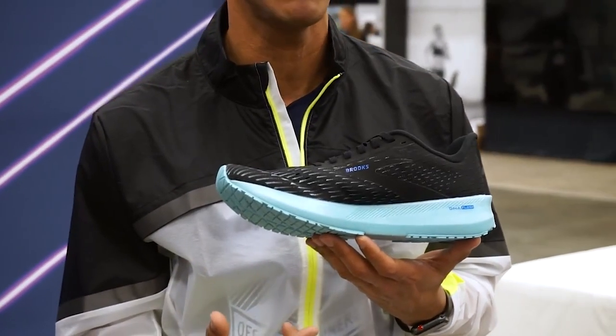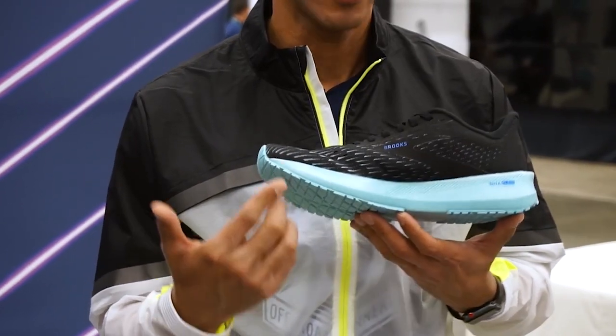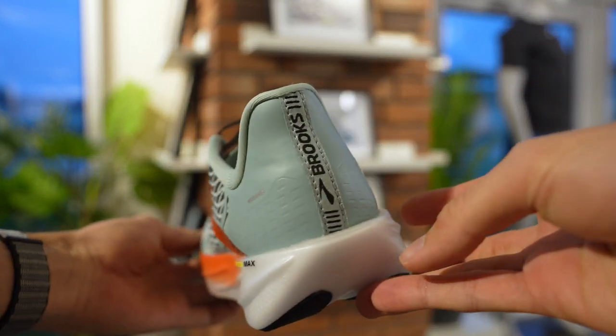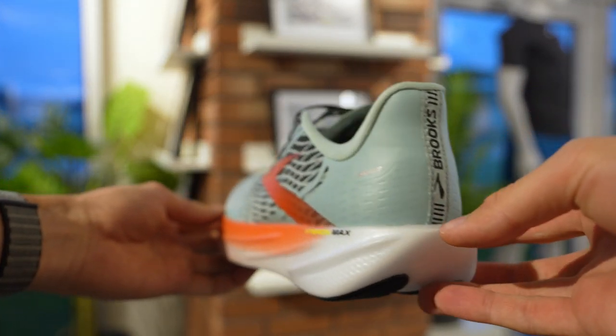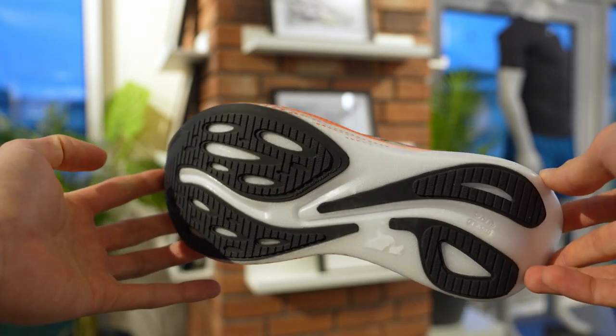The first one would be the Brooks Hyperion Max. I really loved the Hyperion Tempo two years ago when it first released — it was that nimble, fast, do-it-all type of shoe with the DNA Flash midsole. Here you have pretty much the same with a bit more stack height. It's a shoe you can use for anything from endurance paces up to race day, for people who are not willing to race in a carbon-plated shoe, coming in at a very lightweight build.